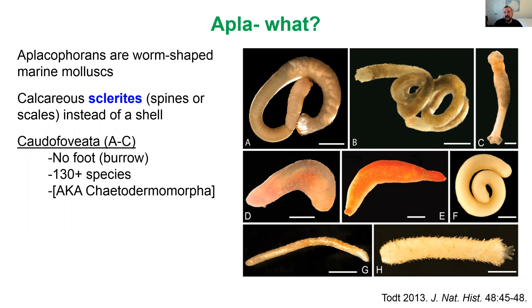There are two major groups of aplacophoran mollusks. There's the caudofoveata, shown in A through C here. These are kind of like honorary worms — mollusks that have completely secondarily lost their foot. They burrow in marine habitats where they feed on things like foraminifera and nematodes. There are about 130 described species, but we know of many more 'known unknowns' — species that are sort of known to science but no one's gotten a chance to formally name them yet.